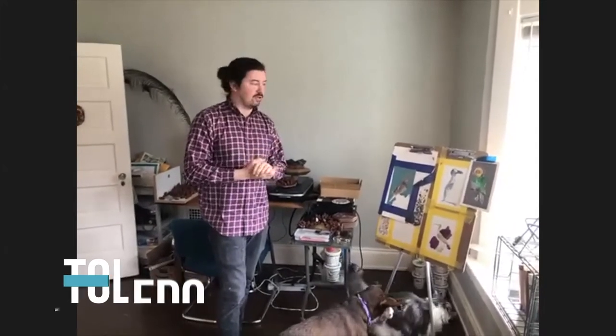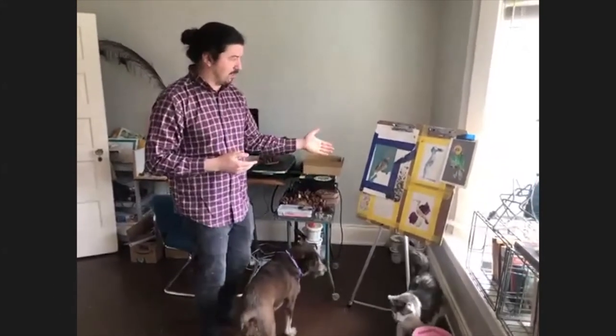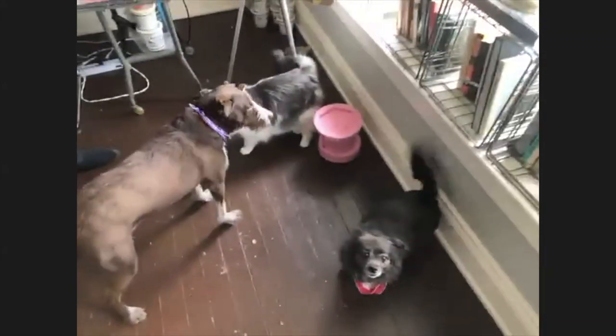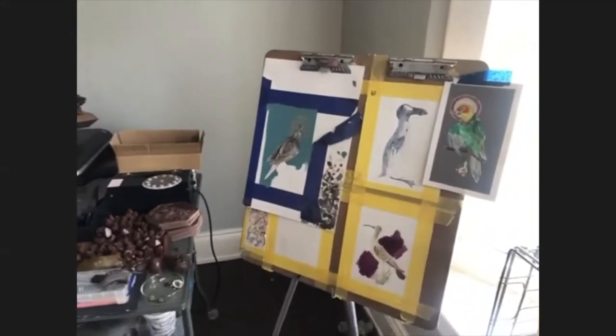I graduated from Ohio State with a degree in drawing and painting, and I got away from painting for a long time. I was doing mostly sculptural work and mixed media, but this is probably the most recent series I've done. It's sort of painting — it's watercolor, which is something I had very little experience with when I was in school, so I've kind of self-taught.